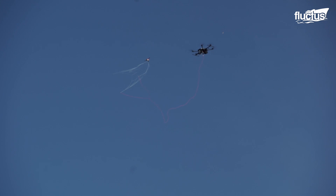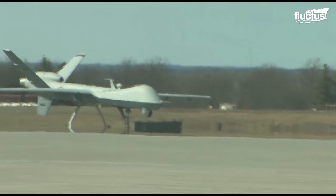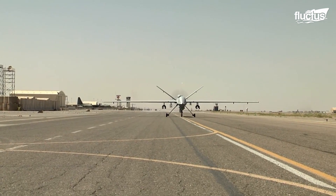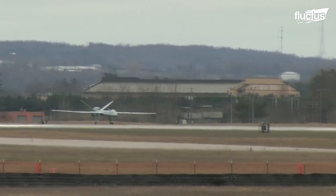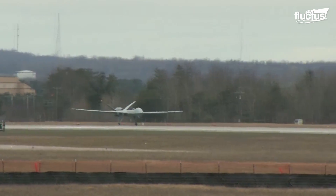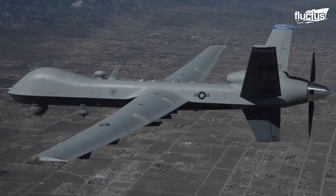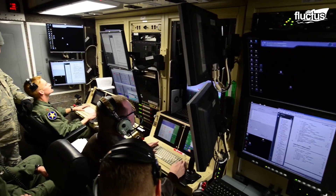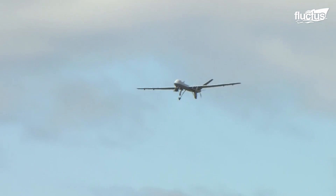Even though the Marine Corps uses anti-drone technologies, they also utilize drones that help facilitate their mission with greater convenience. For instance, they make use of the MQ-9 Reaper to provide intelligence, surveillance, and reconnaissance, or ISR, support. The MQ-9 is a remotely piloted aircraft with human ground controllers, which is used to gather intelligence and thwart the threat of dynamic, time-sensitive targets with its targeting system.